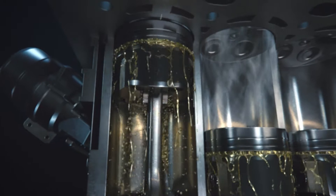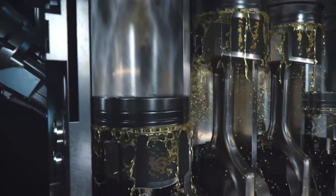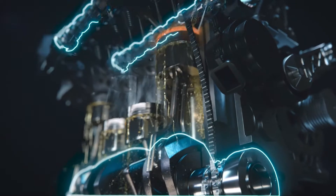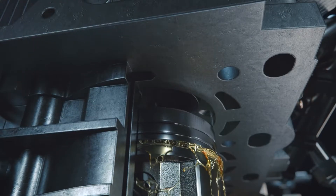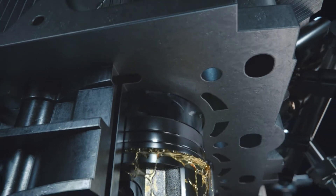The first stroke is called the induction stroke. The piston moves down with a connecting rod transferring linear motion into a circular motion at the crankshaft. The crankshaft is linked to the camshaft by the timing belt or chain, which opens the intake valves, allowing air to enter the cylinder as the piston moves downwards.